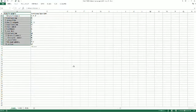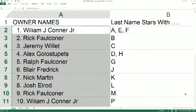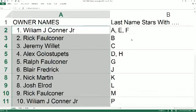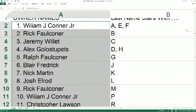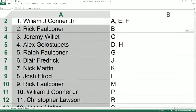Let's make this roll big as we read the names and letters off here to you. Last name starts with A, E, and F goes out to William C. Rick F, you've got B. Jeremy W, you've got C. Alex G, you've got D and H. Ralph F, you've got G.